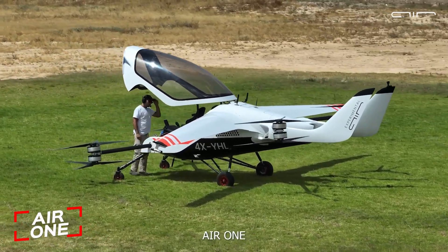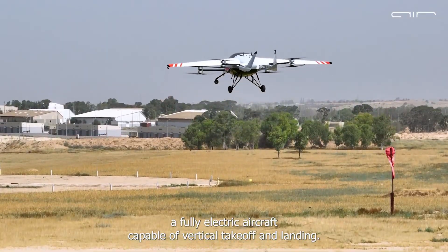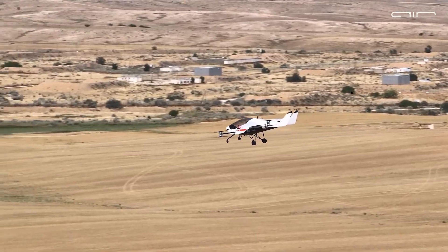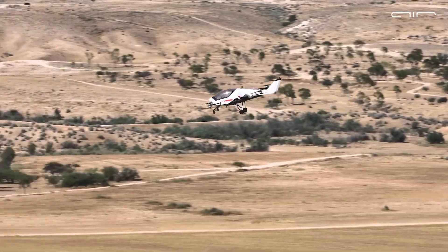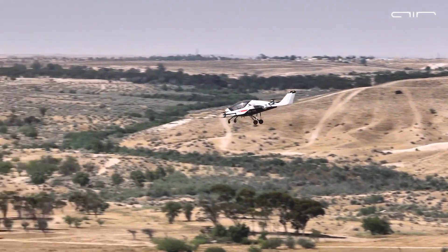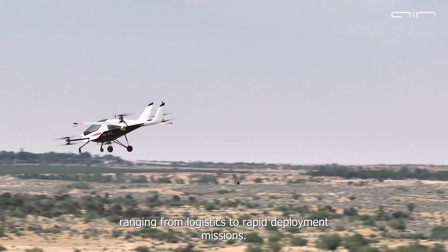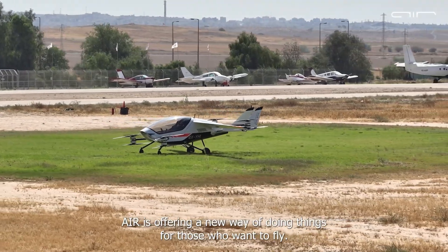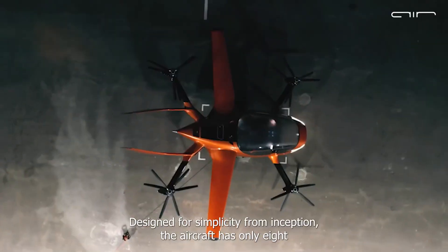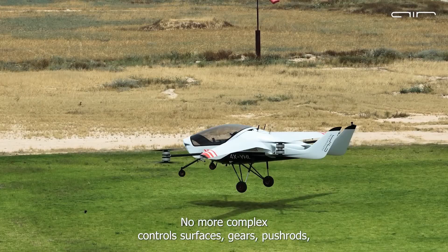Meet the Air One, a futuristic aircraft built for both city commutes and countryside getaways. Designed as a technology demonstrator, it's packed with innovative features that make personal air travel more accessible than ever. With a sleek modern design, this aircraft cruises at 155 miles per hour and covers up to 110 miles on a single charge, perfect for longer trips without the hassle of traffic.